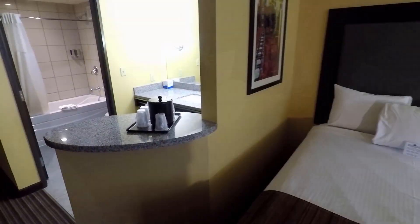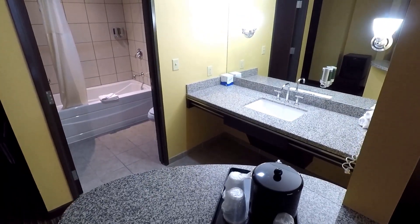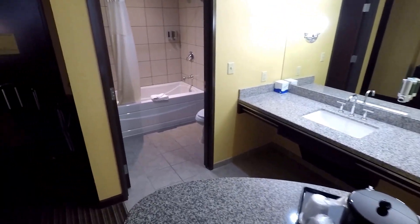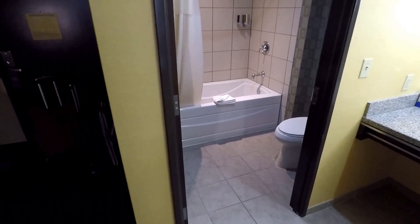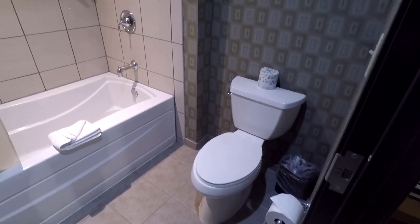Over here back towards the door you're gonna see the bathroom area. There's some cups if you need some water. The sink is actually outside of the toilet area. There's a hairdryer there, and the bathroom is quite clean and modern — it's really nice.